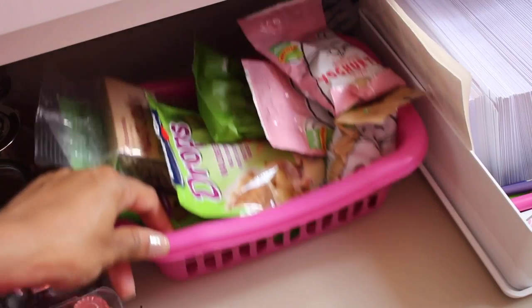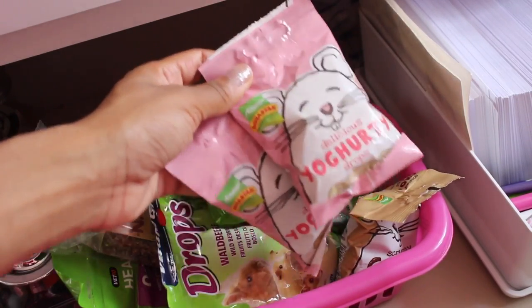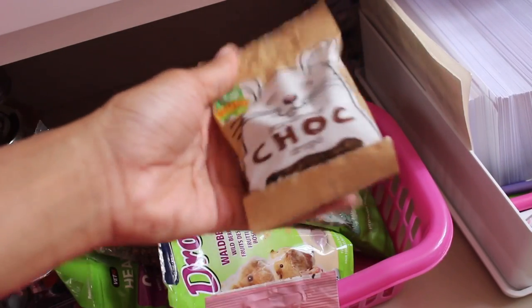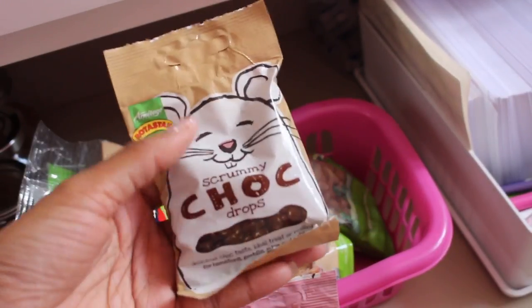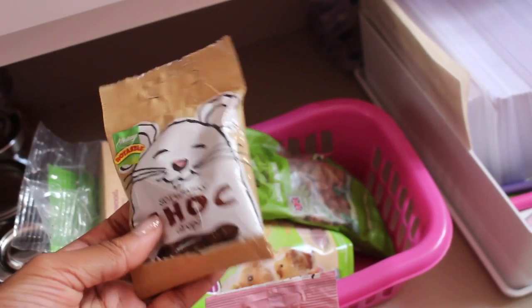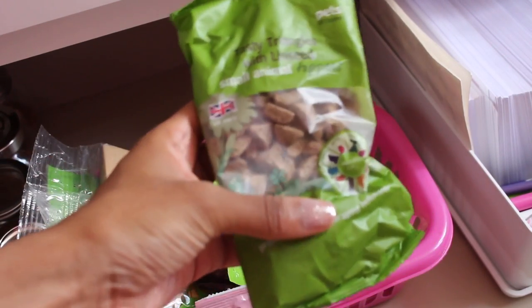At the back I have all of my unopened treats. I have some Rotastack yogurt drops — two of the same packs — and then I have these chocolate drops. These were the first ever hamster treats that I bought. I remember when I had my first hamster Oreo, these were the first ones I got. Hamsters absolutely love yogurt drops, but I can't remember the last time I gave one to my dwarves because they're quite unhealthy.